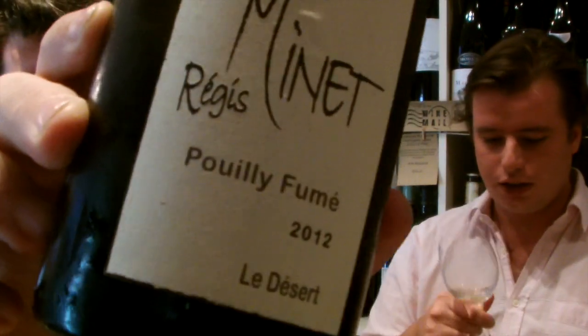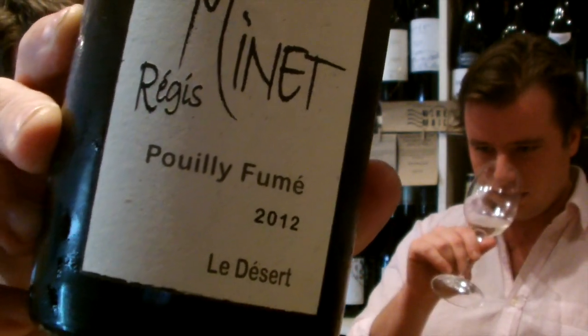I stock a couple but this is my favourite — the 2012 Regis Minet Le Désert Puy Fumé.